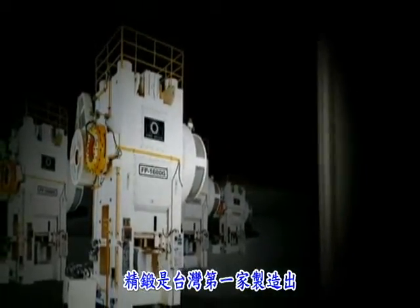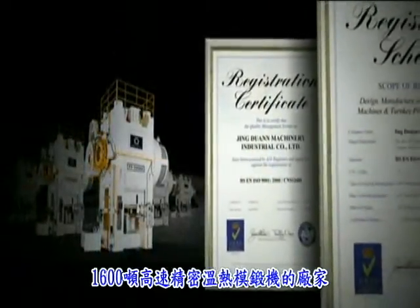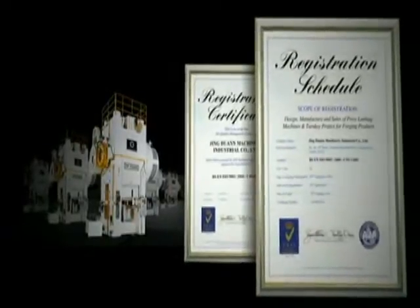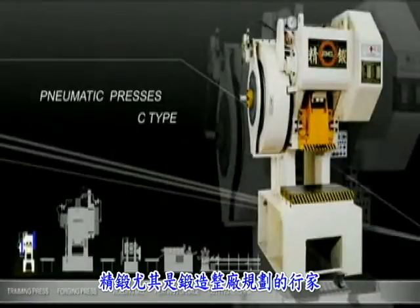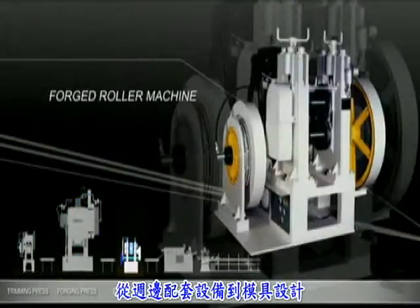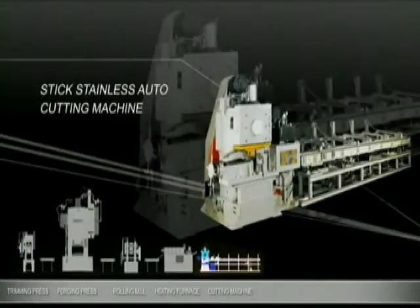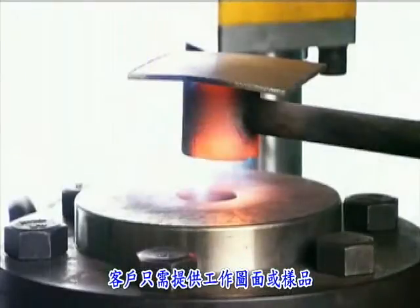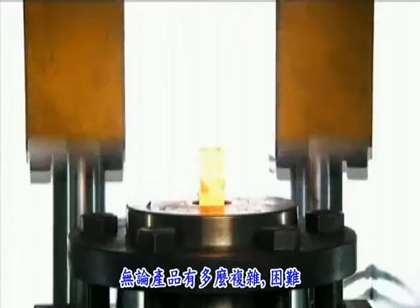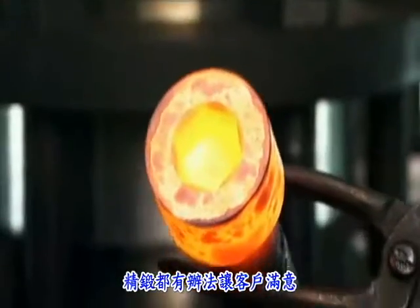JD MCL is the first company in Taiwan to build 1600 ton high speed hot and warm forging presses. They specialize in whole plant forging systems and provide everything necessary, right down to custom die tooling. A client can just send drawings or a sample of what they want to produce, and no matter how complex the geometry is, JD MCL will take it from there.